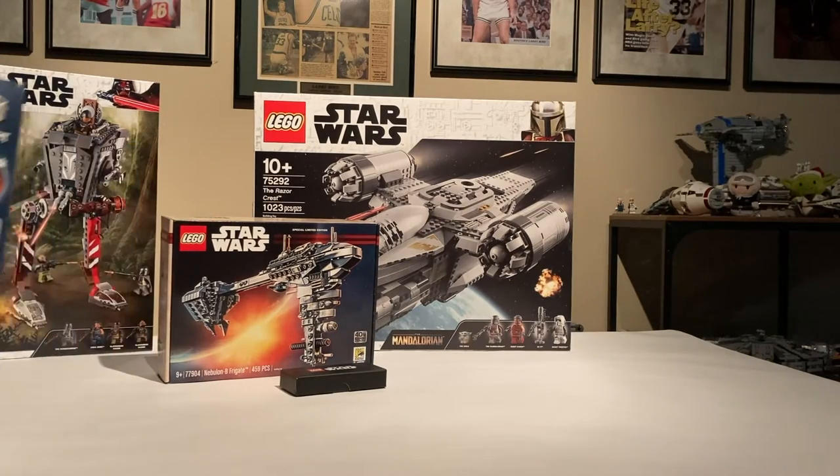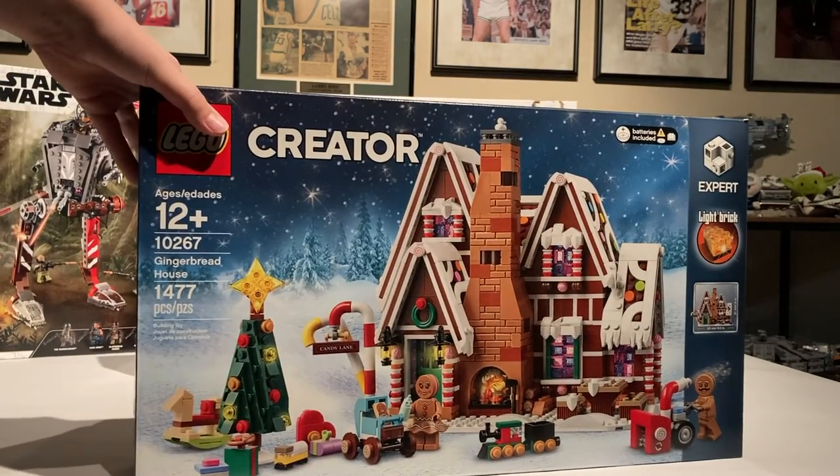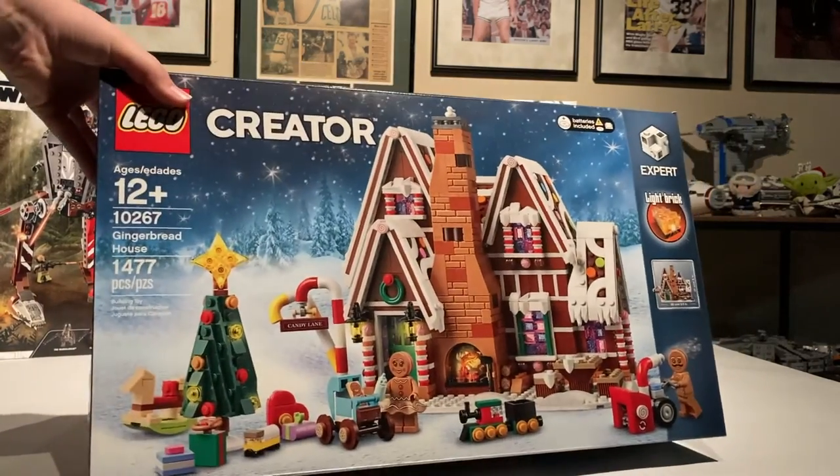Over here you can see the gingerbread house. The flap is open because I already built it. I'll probably do a video with all the Christmas sets combined.